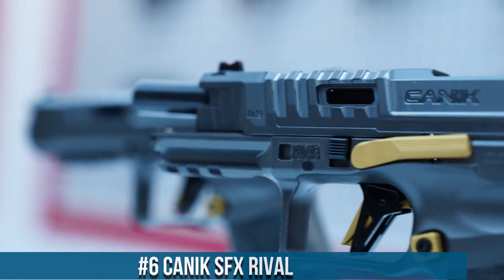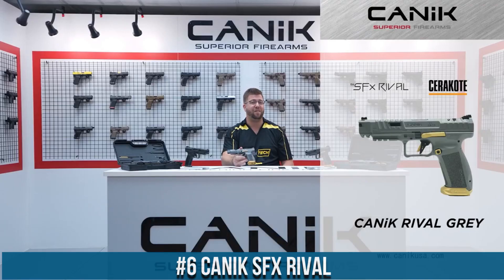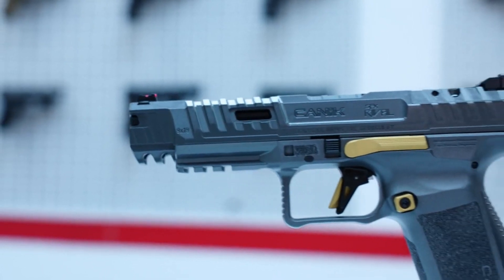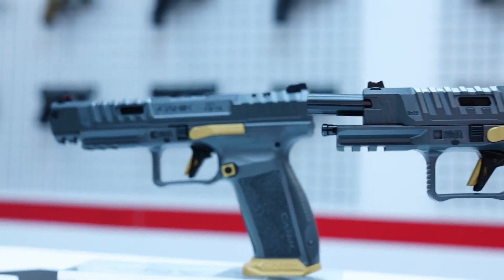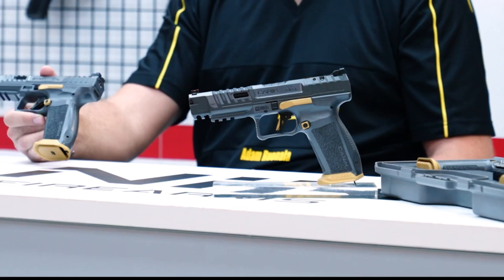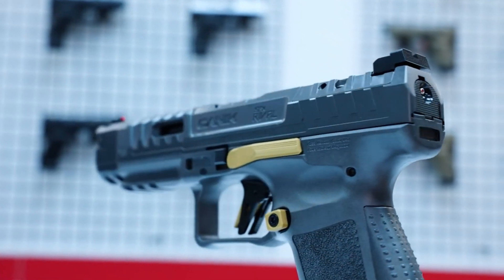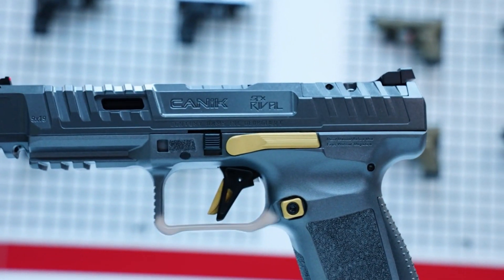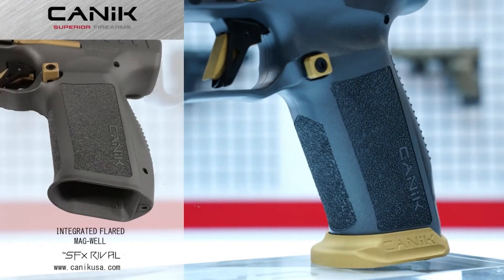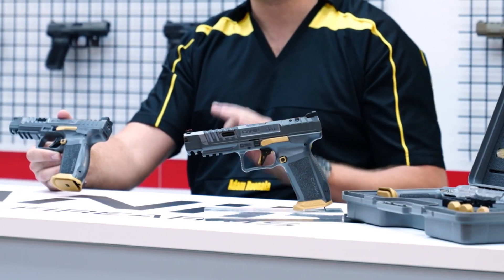Number 6: Canik SFX Rival. A high-performance handgun designed for competitive shooting and personal defense. Built with a polymer frame and a cold hammer-forged barrel, the SFX Rival offers exceptional durability and accuracy. It features an ergonomic grip design with interchangeable backstraps, which provides a comfortable and secure grip. The gun also has an extended beaver tail and a low-bore axis, which helps to reduce recoil and improve handling. The SFX Rival has a striker-fired trigger system that provides a smooth and consistent trigger pull, as well as an advanced safety system that includes a trigger safety and a loaded chamber indicator.